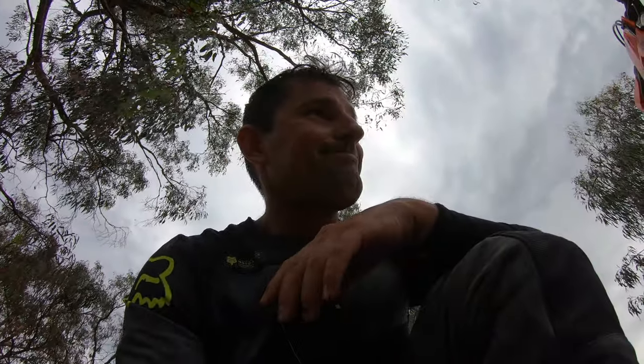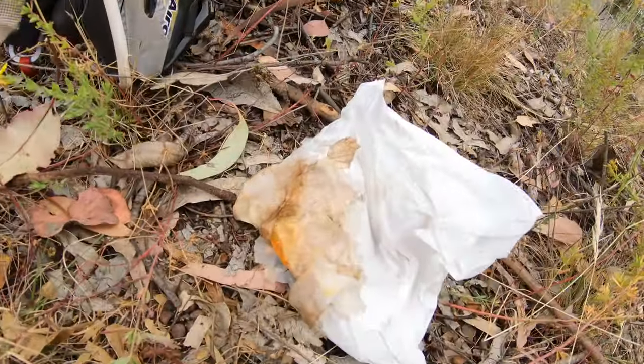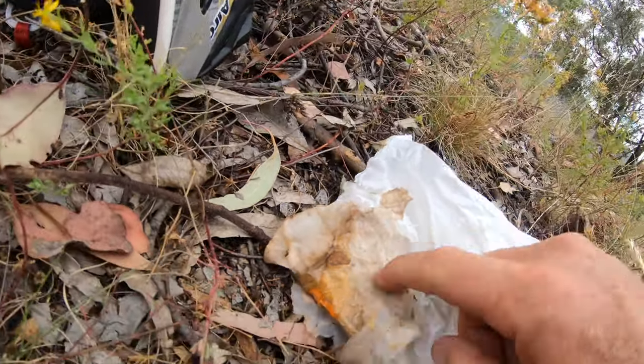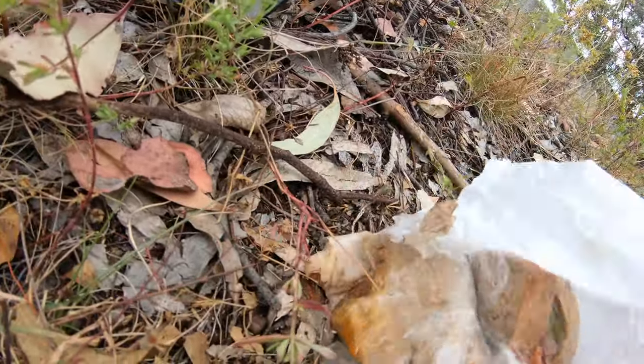You know when you get to lunch and you're hanging out for something to eat and you brought a sandwich, then you reach into your backpack and this is what you want — smooshed, wet, disgusting. It's a lot of luck today.